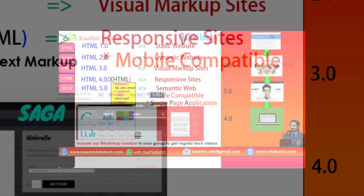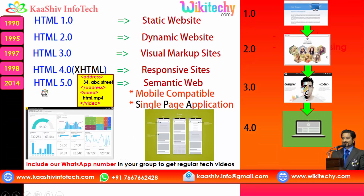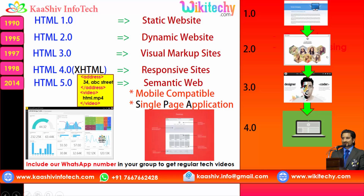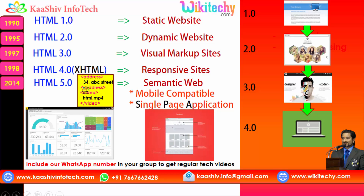That was version 4.0, followed by the advanced version in 2014 — that's HTML 5.0. The reason it is really advanced is its semantic web. You can write coding in a meaningful format: if you want to put an address, you write address-slash-address; if you want to embed a video, you write video-slash-video. Simple English introduced in HTML 5.0 — that's your semantic web.